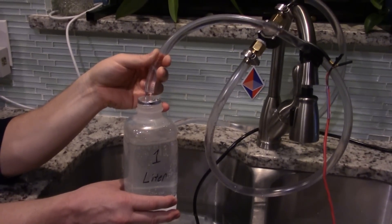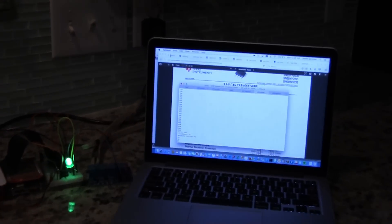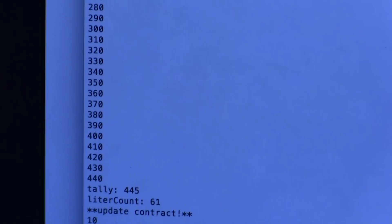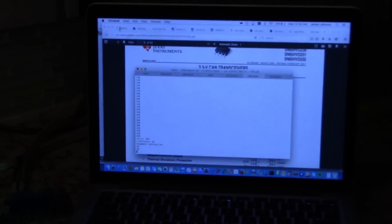Once the liter is measured and dispensed, the Node.js program shuts off the pump. After a certain amount of usage, the water meter updates a contract to record usage. In this demo, we've allowed for only one liter to be dispensed, then we update a water provider contract by posting the state data to IPFS, then updating that smart contract with that IPFS file location.